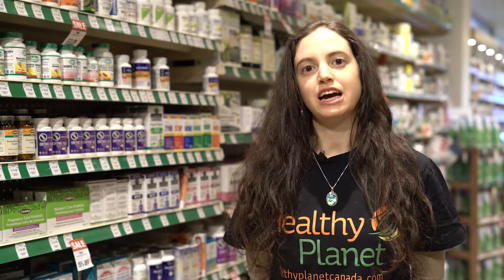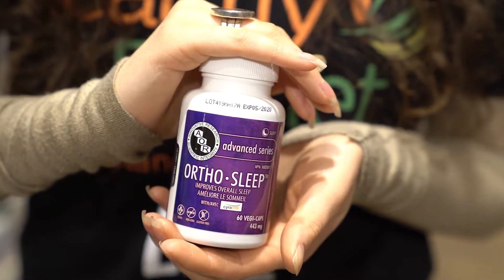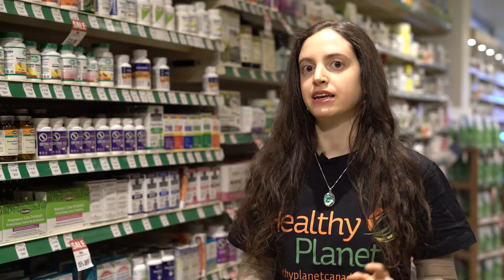Hi, my name is Olivia Palaji. I'm a holistic nutritionist at Healthy Planet. Today we're going to speak about AOR's OrthoSleep, which is a really nice product for calming down sleep and anxiety.